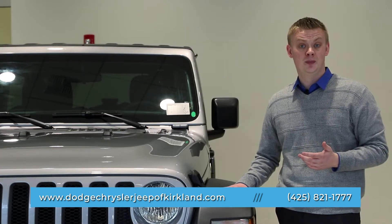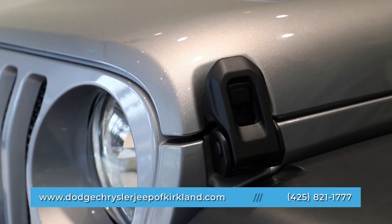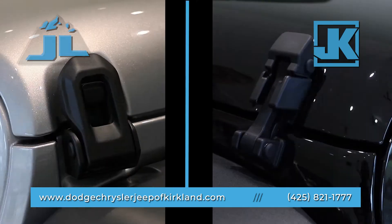Jeep eliminated hood flutter by introducing a metal and carbon fiber hood latch design on the new JL. The JK retains the original rubber hood latch.